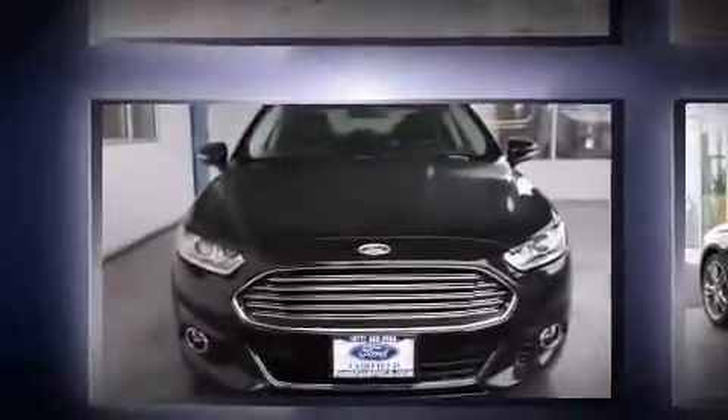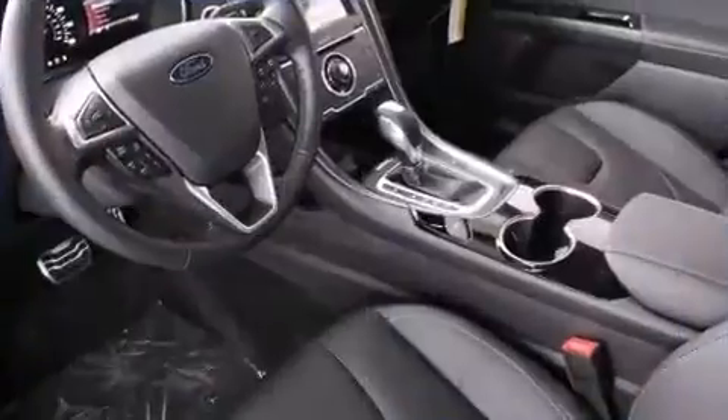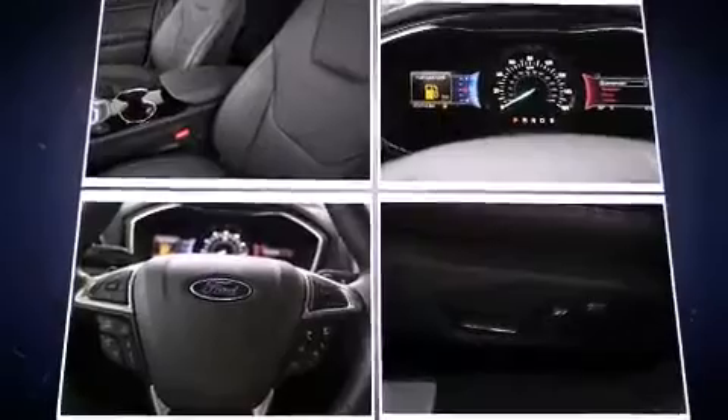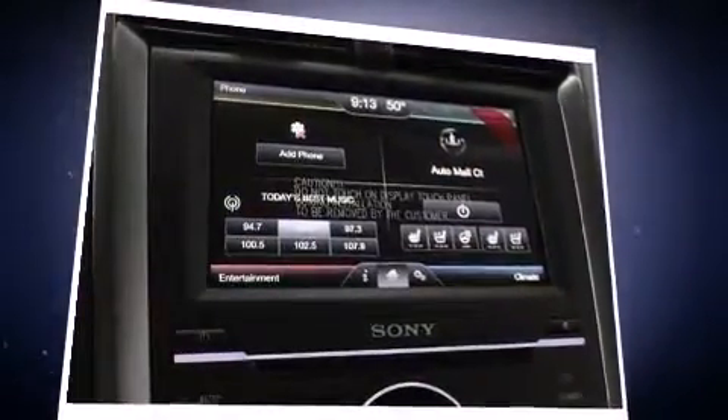A wealth of standard features means that you no longer have to sacrifice — like leather upholstery, power front seats, a built-in garage door transmitter, an automatic dimming rear-view mirror, automatic dimming door mirrors, heated and ventilated seats, power moonroof, and seat memory.